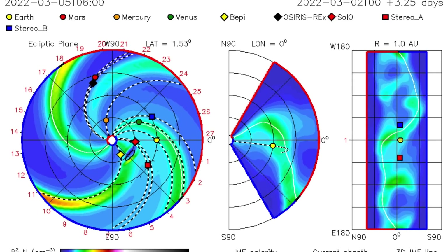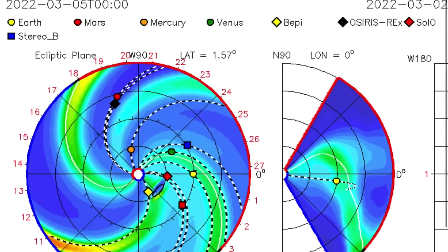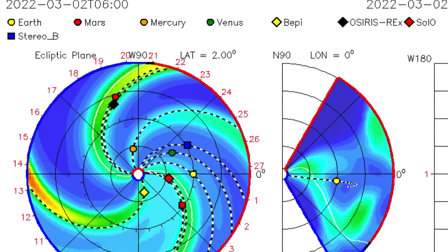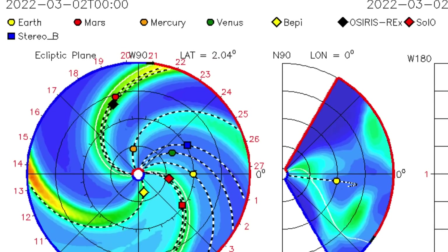Looking at the ISWA space prediction spiral, still showing that C-class solar flare — looks like it will be arriving March 8th into the night. Watch for a small geomagnetic uptick.